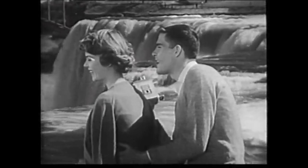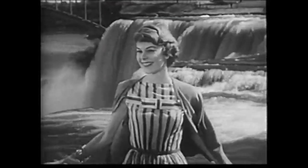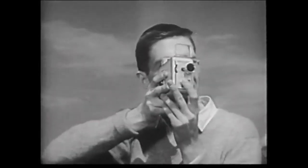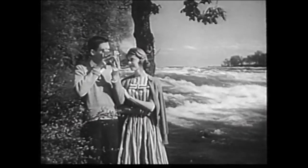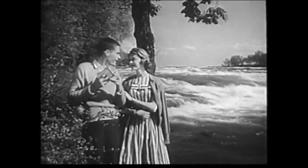Now my favorite couple can start a family movie record right at the very beginning. A Brownie movie camera is remarkably easy to use, even when you're in love. And the movies they make, they'll treasure for years to come. Home movies by Kodak are easy to give, too.